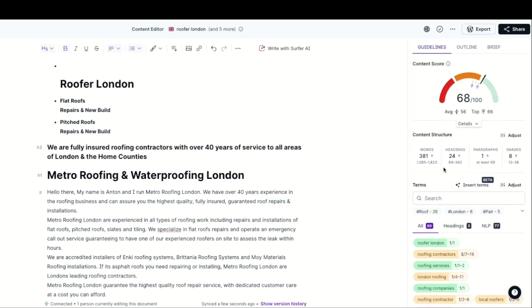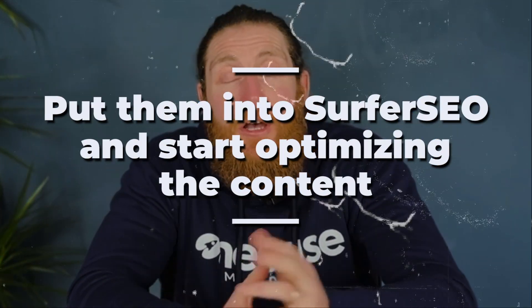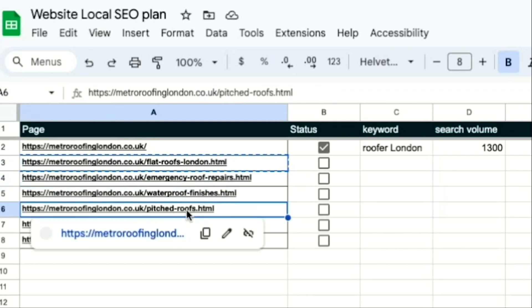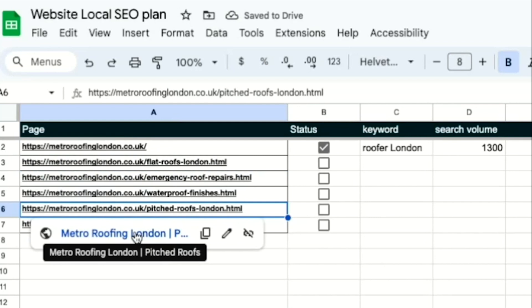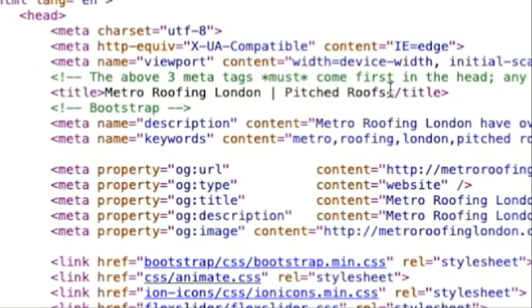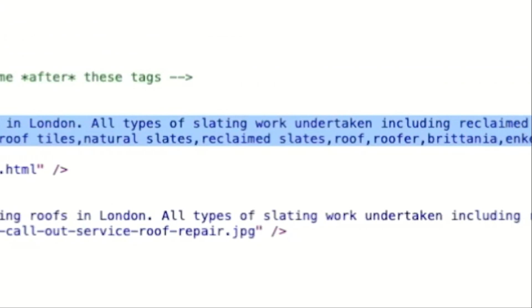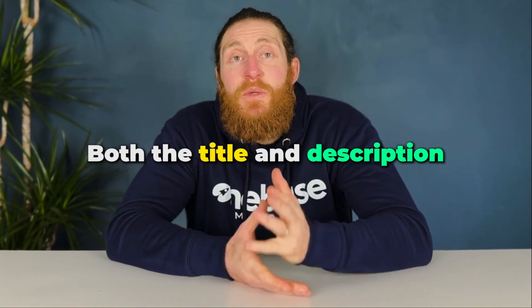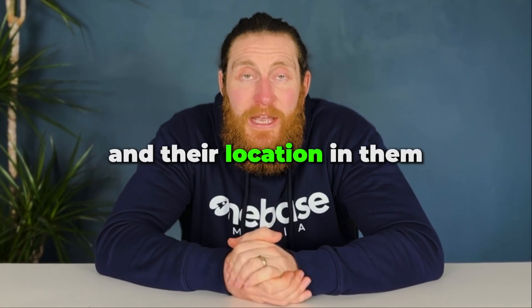We want to do the same for all the other pages — put them into Surfer SEO and start optimizing the content. Next we want to change the URL of these pages. We want the keyword 'London' in all of the URLs because these are our main navigation pages and we're targeting the whole county with them. Also we want all our titles and descriptions to be perfect. We want the service and location in the title — for example, 'Pitch Roof London' in front and 'Metro Roofing' at the end. For descriptions, we want them to specifically mention the service. Both the title and description should have the service we provide and our location in them, so you'd have 'Roofing London' or 'Drone Roof Survey London.'